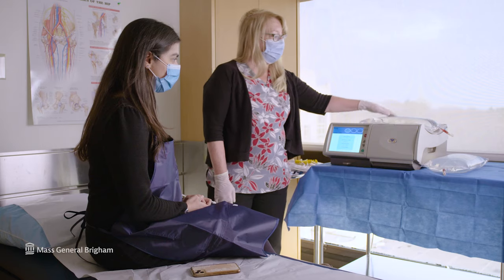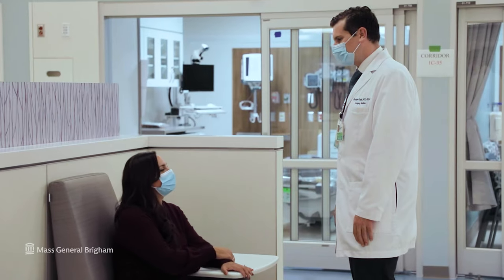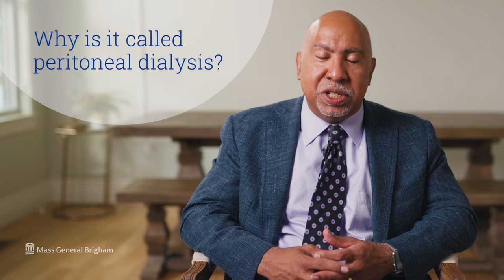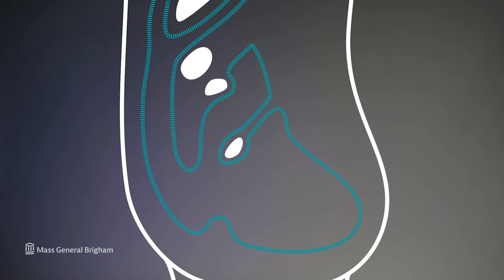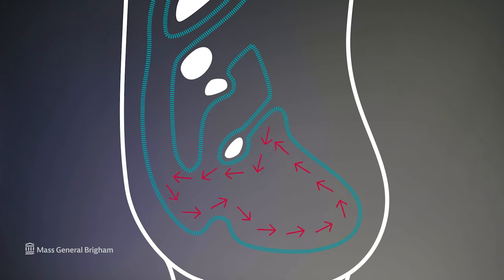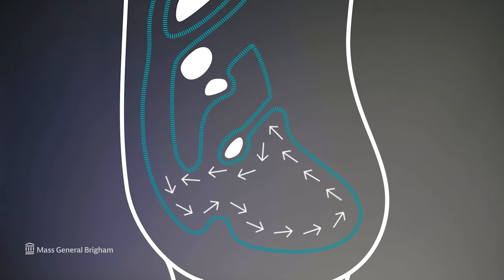Peritoneal dialysis is a form of therapy that is designed for the patient to do at home on his or her own schedule, in contrast to in-center hemodialysis, which the patient must come into the clinic usually three times a week. The reason it's called peritoneal dialysis is that it uses the peritoneum, which is the lining around all the organs in the abdomen, as a filter. This lining is filled with capillaries or small blood vessels, and the poisons that are normally filtered by the kidneys can be removed across that filter by placing a solution into the abdomen.